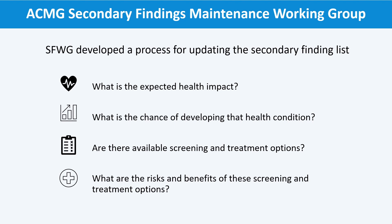ACMG's recommendations include a list of genes that should be examined as secondary findings. ACMG updates this list periodically. The ACMG's Secondary Finding Maintenance Working Group Committee reviews a number of factors before adding a gene to the secondary finding list, such as: what is the potential impact this genetic variant could have on someone's health? What is the chance of developing that health concern? What are the other available screening and treatment options? What is the impact of these screening and treatment options?